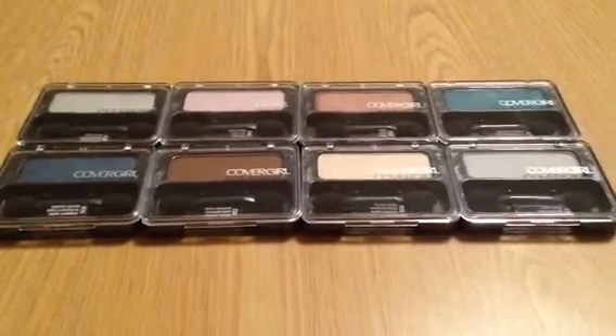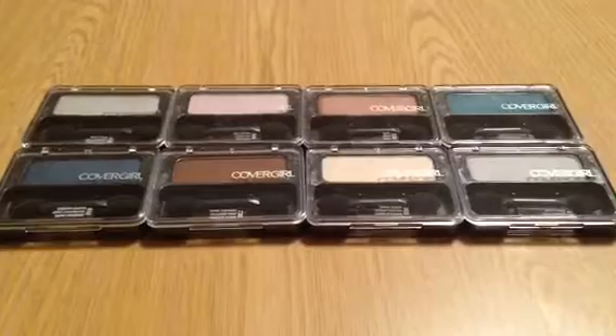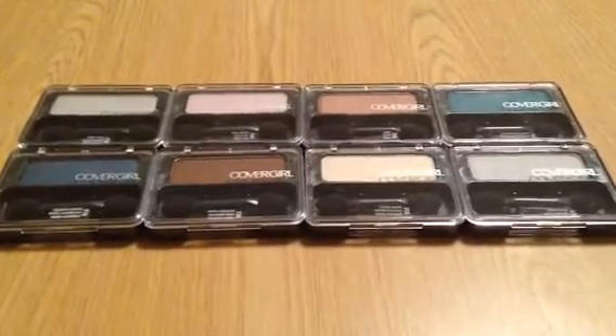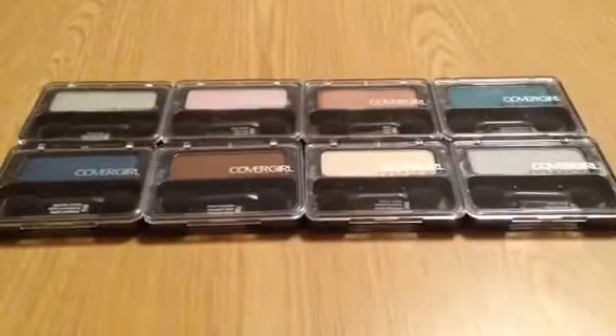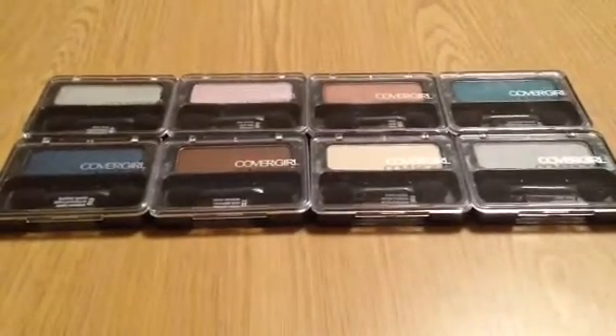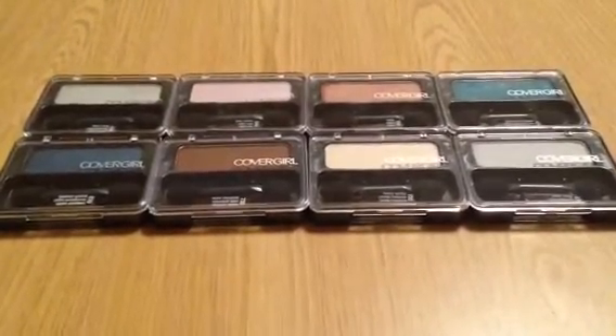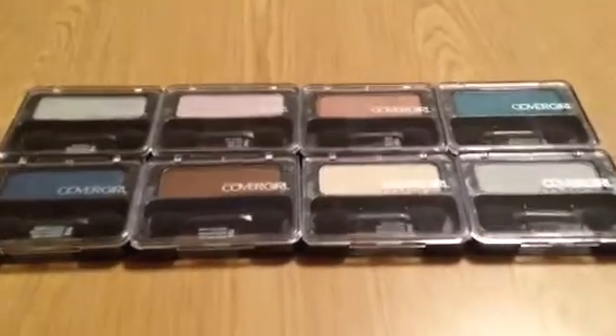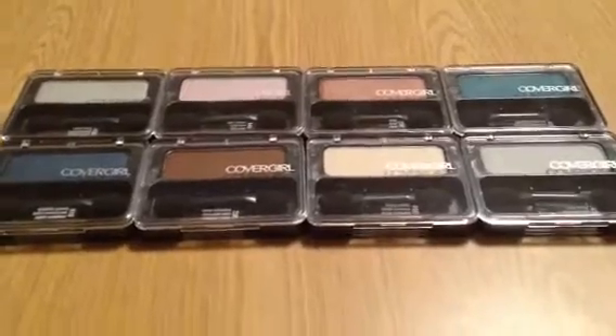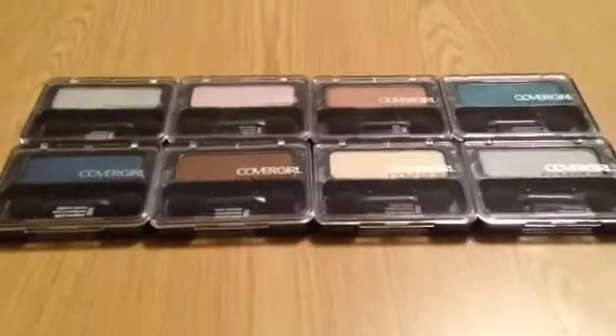Hey YouTube, it's Pauline, aka the Missus, back with another haul. So today I went to Rite Aid really quickly to do this CoverGirl deal. I wanted to get there as early as possible to get some pick over the cosmetics, because I knew they would be popular. These were the colors they had left, so anywho, into the deal details.